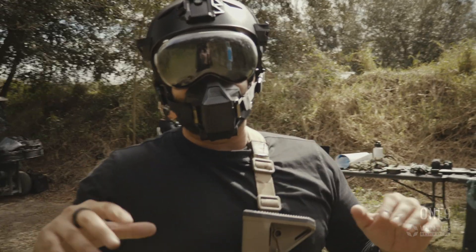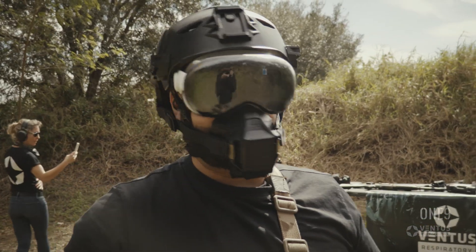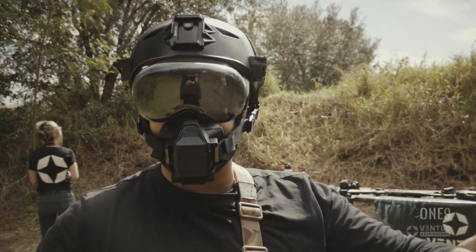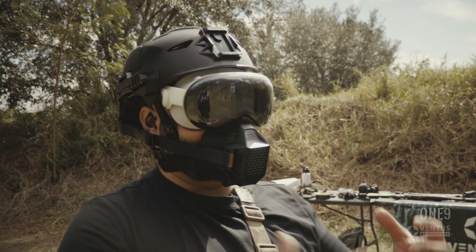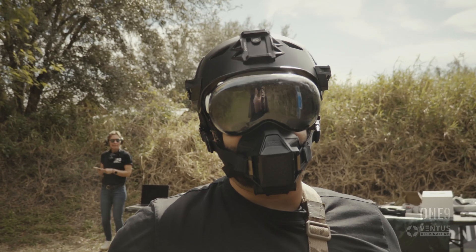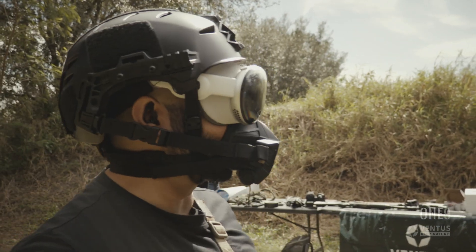We just tried a drill because I wanted to see what the lag is like. I know we've seen videos of people playing ping pong, but the ability to move your hands at the same speed as the cameras pick it up is just phenomenal. That was a really fun little drill.